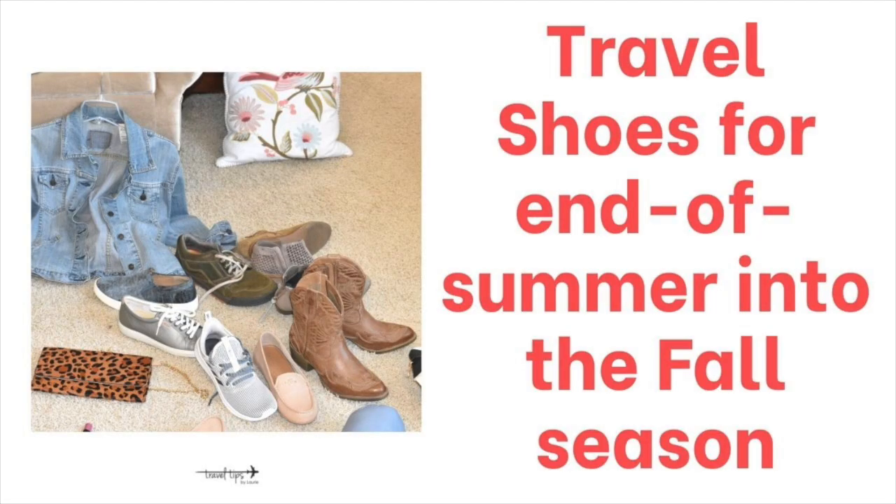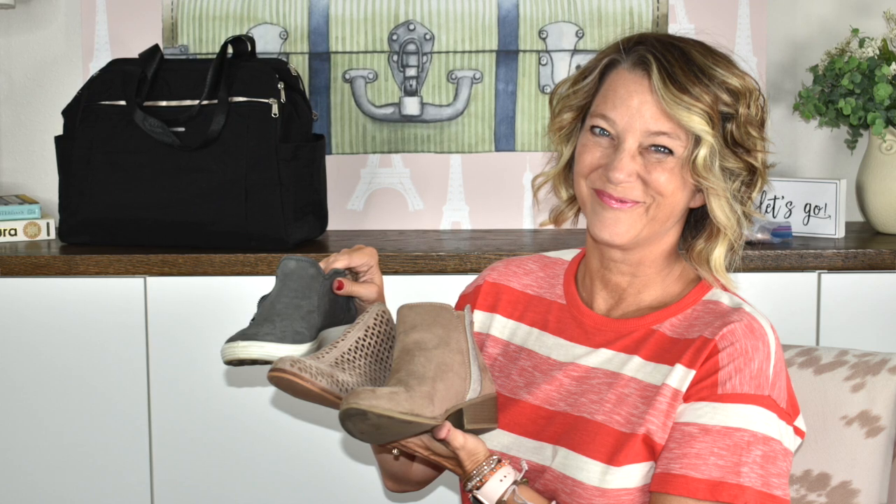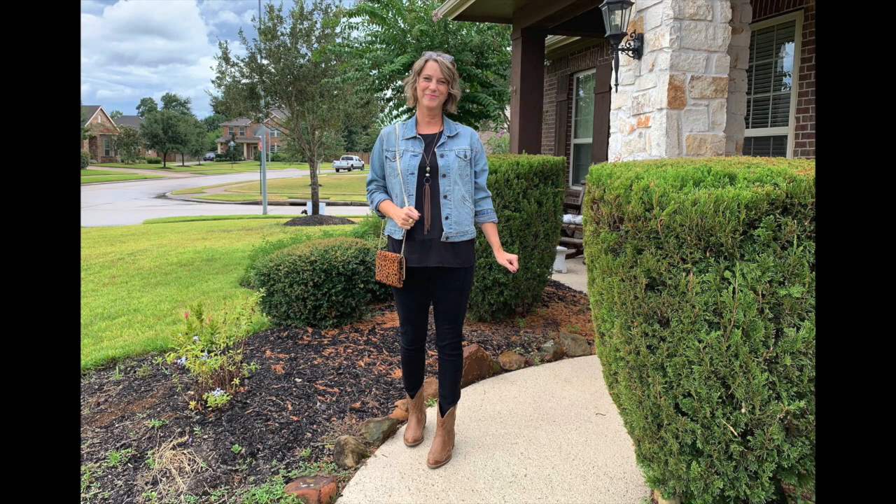Today I'm going to talk about travel shoes for the end of this summer going into the fall season for autumn. I like to use boots that are short because when you travel you want to save as much space as you can in your carry-on bags. Some of the shoes I'm going to show you can be worn on your vacation in the fall season during those autumn cool night temperatures.